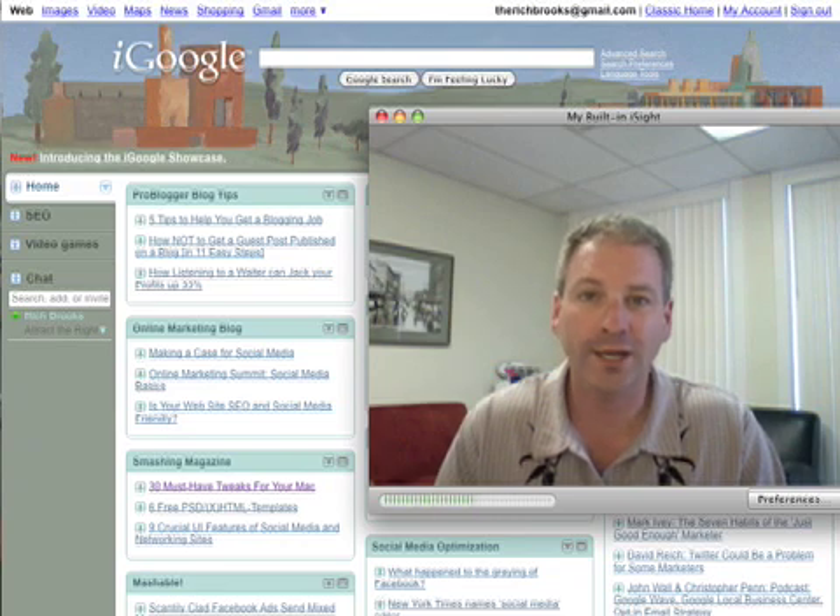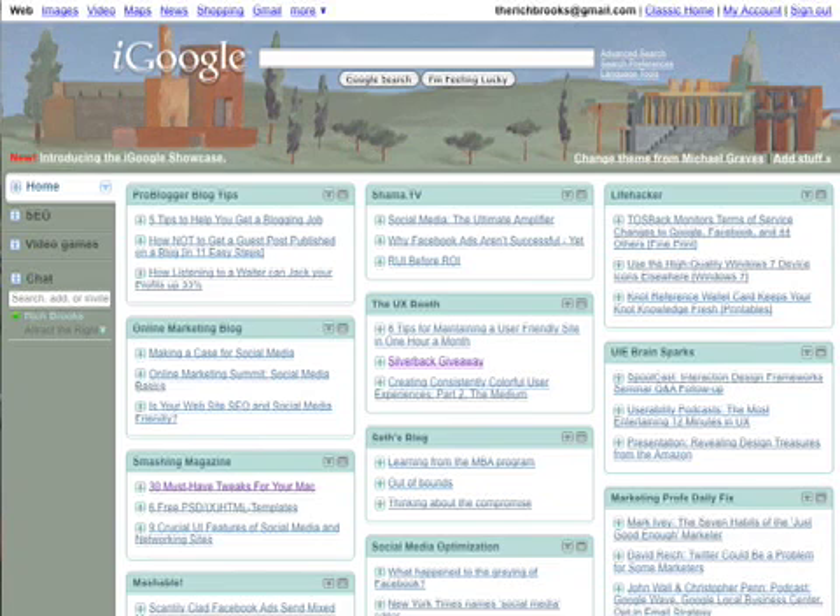The first thing you're going to need is a newsreader, and there are a lot of free choices out there. There's Net News Wire, Net Vibes, Blog Lines, Google Reader, and my personal favorite is just the iGoogle page. This is a free tool — sign up for a free Google account, and you've got an iGoogle page.